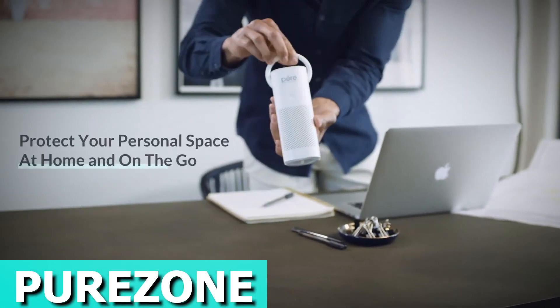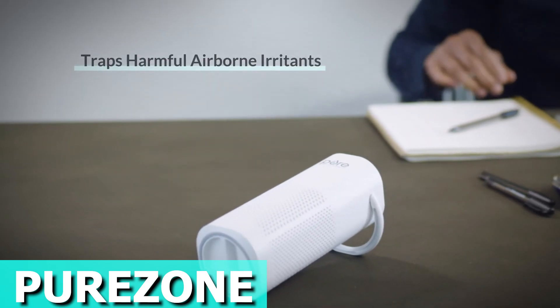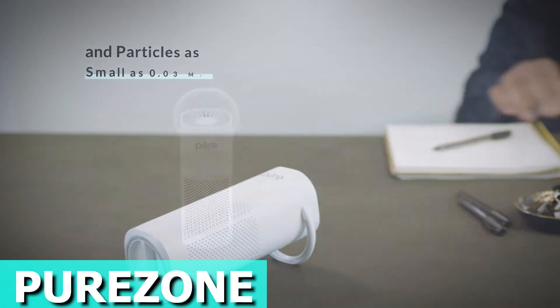Meet the PureZone Mini Portable Air Purifier, your personal air-refreshing superhero on the go. This nifty air purifier is here to tackle allergies, sinus problems, colds, and more, making your personal space fresher and healthier.